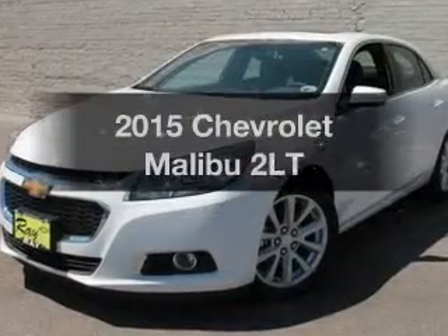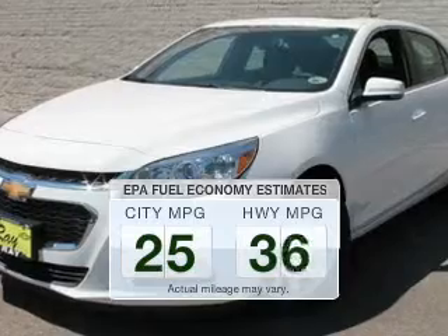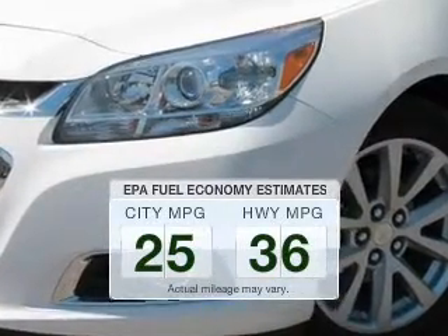If you're looking for an automobile with great attributes, look no further. Better gas mileage means better long-term driving, and this ride delivers with a great low fuel consumption rate.